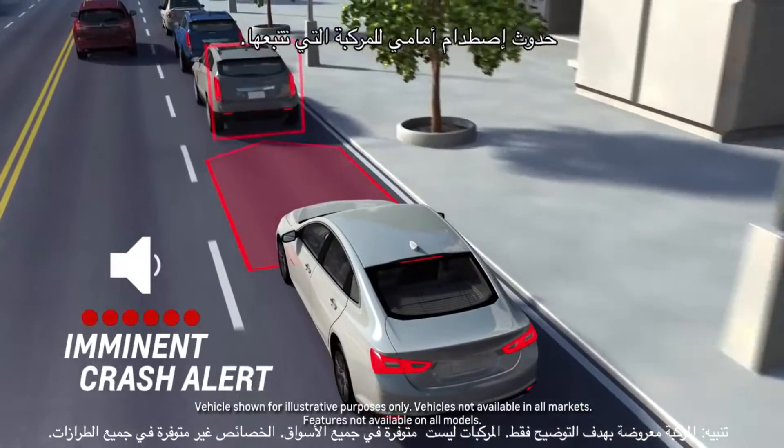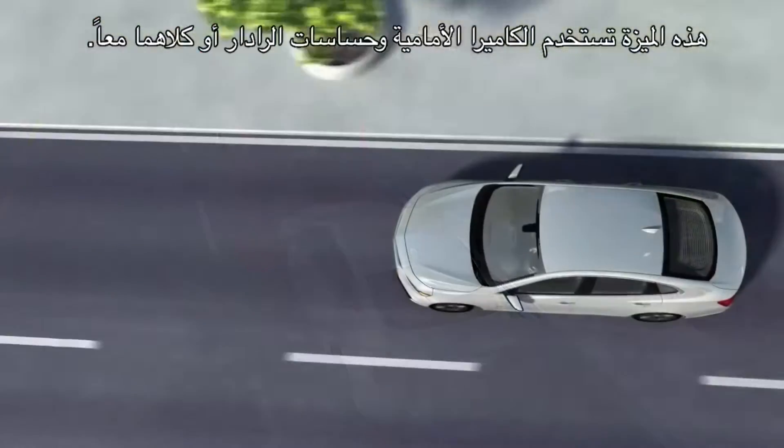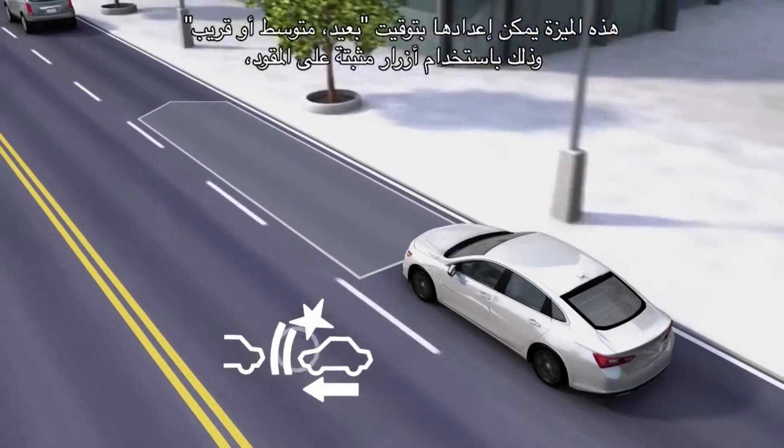Forward Collision Alert: Forward Collision Warning can alert you of an impending collision with a slower-moving or stationary car in front of you.